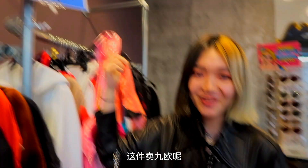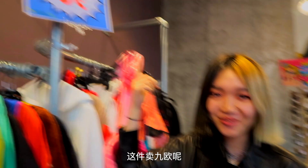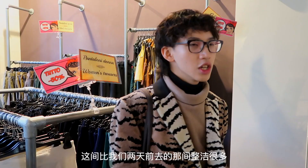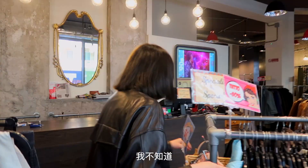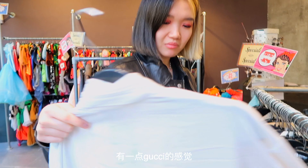They actually sell it for like 9 euros — amazing! I feel like this store is so much more organized than the other one we went to two days ago because the whole space is a lot bigger. I could go with some huge glasses and a little pouch. Yes, what do you think?